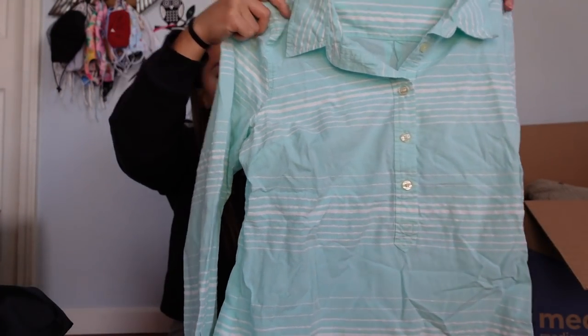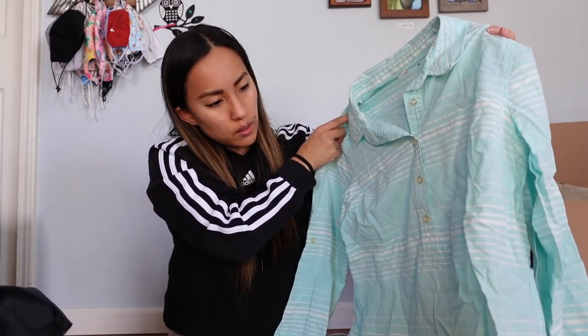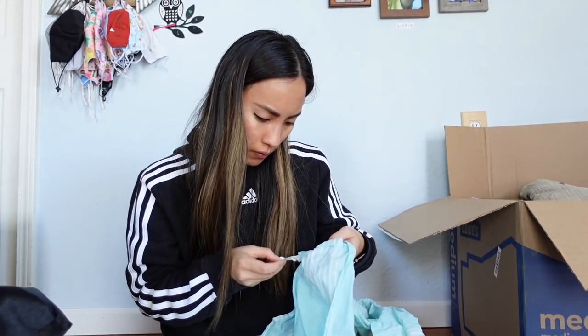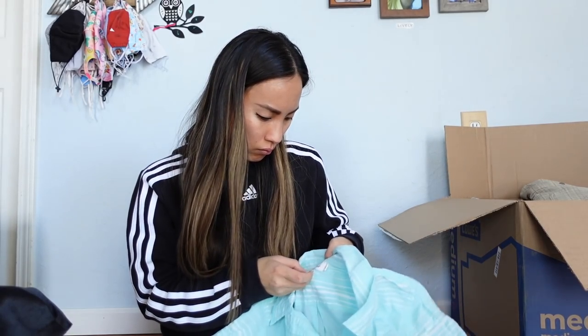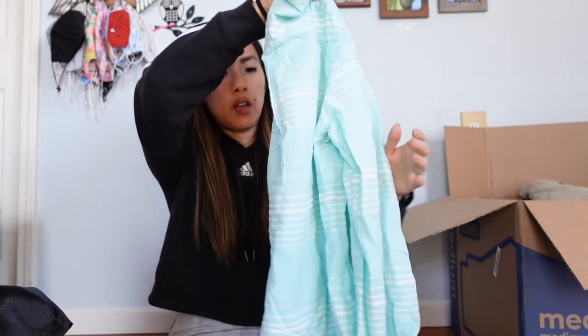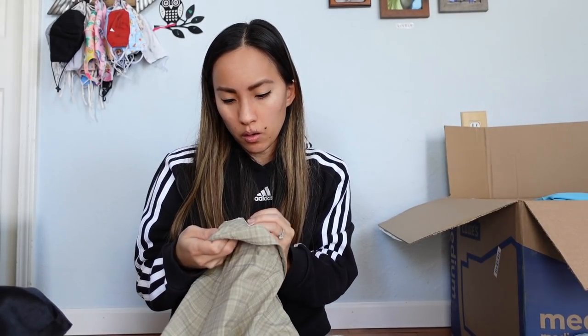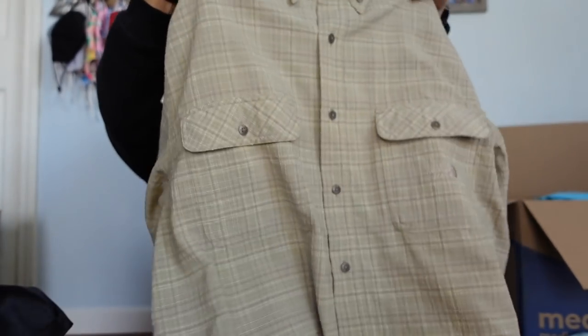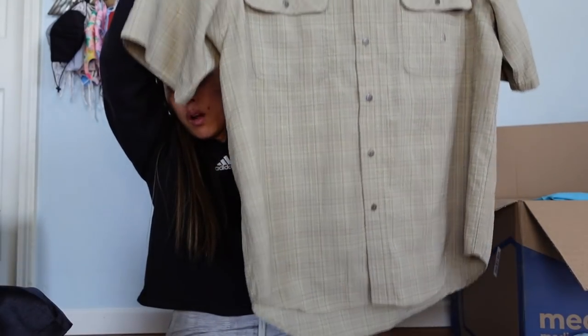This is Vineyard Vines, size 10, mint color — a little dated but it's a nice popover shirt made of 80% cotton and 20% polyester. I'm annoyed because I'm going to have to steam it, but Vineyard Vines usually does pretty well for me with a decent following. Next is The North Face, size medium — I think it's a men's piece. This will probably sell for $18 to $25, hopefully quickly.